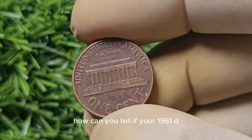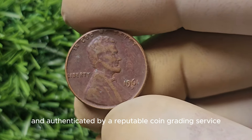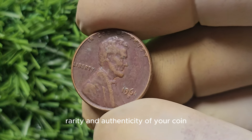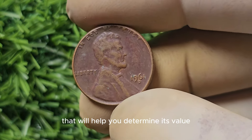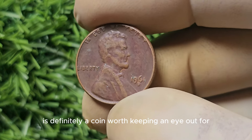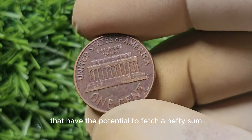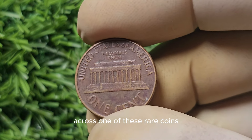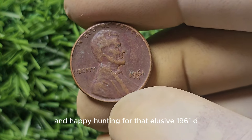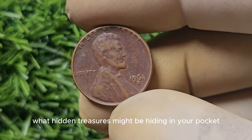So how can you tell if your 1961-D Mint Mark Lincoln penny is worth a small fortune? The best way to find out is to have your coin professionally graded and authenticated by a reputable coin grading service. These services will evaluate the condition, rarity, and authenticity of your coin and assign it a grade that will help you determine its value. In conclusion, the 1961-D Mint Mark Lincoln penny is definitely a coin worth keeping an eye out for — you never know what hidden treasures might be hiding in your pocket change.